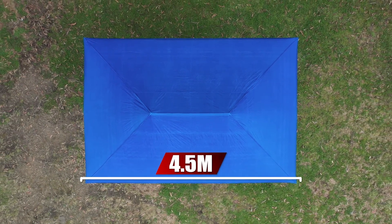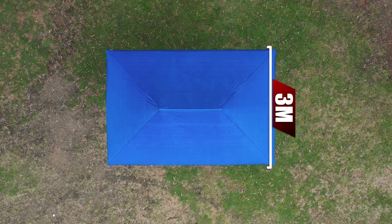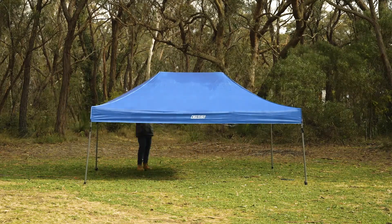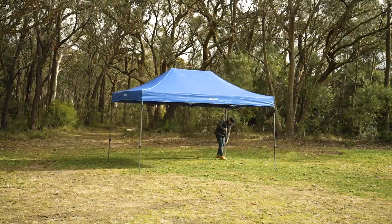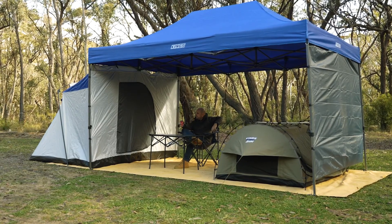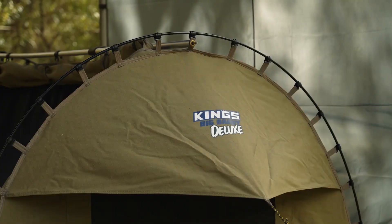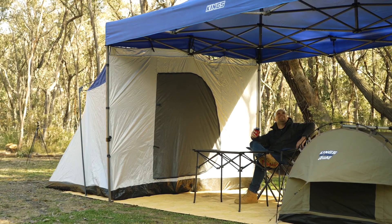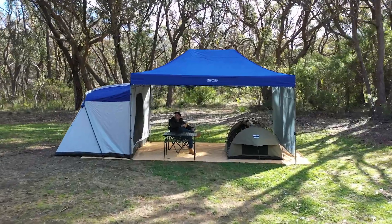Measuring 4.5m along its long edge and 3m along the other side, it offers heaps of sheltered space, but with the benefit of a four-leg design that's easily able to be set up by just one person. The 4.5m length is an amazing size to give you shelter to set up your swag or your tent under, while still having room for your table, your chairs and more. That's your bedroom and your living room all covered in one.